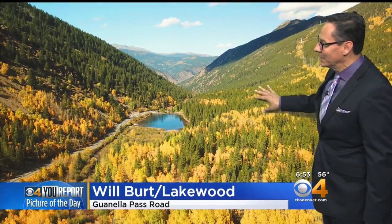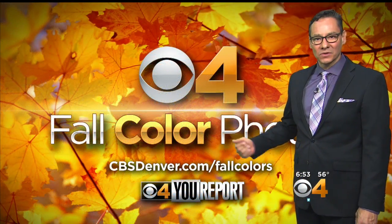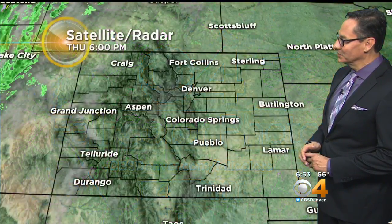Beautiful shot here from Will Burton in Lakewood — he was up on Gwinella Pass and found a little lake. That would be beautiful in itself, but look at what it's surrounded by: a lot of that Colorado gold, with a lot of those colors already changing in northern Colorado. If you can't make it to the mountains, go to CBSDenver.com/fallcolors — we've got a whole mess of pictures there for you.